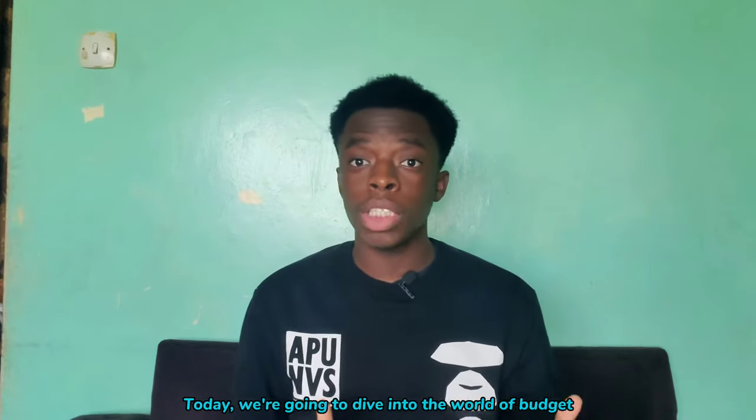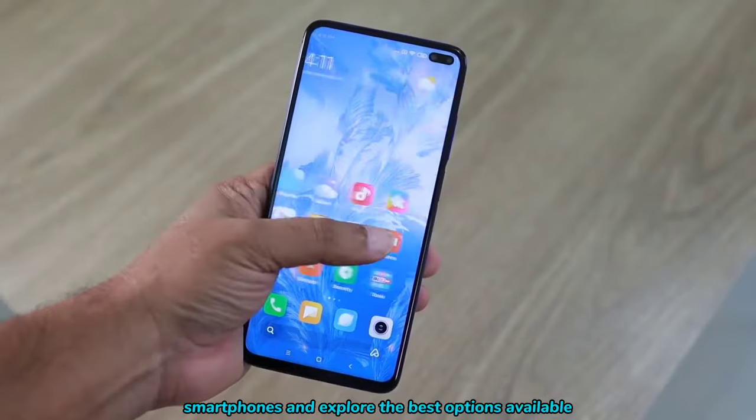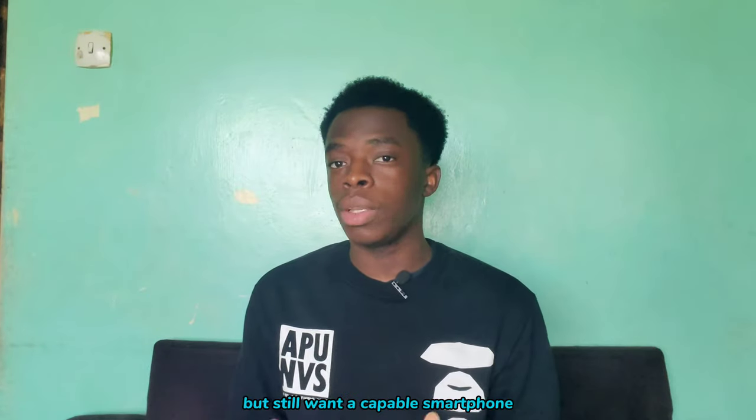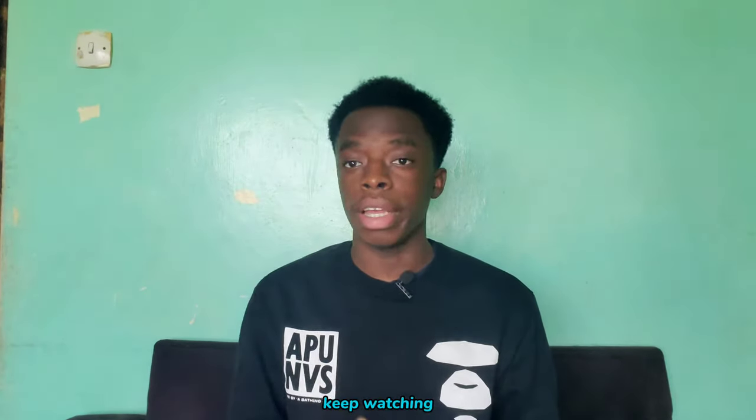Today, we're going to dive into the world of budget smartphones and explore the best options available under 15,000 Kenyan shillings. So if you have a tight budget but still want a capable smartphone, keep watching. This video is for you.